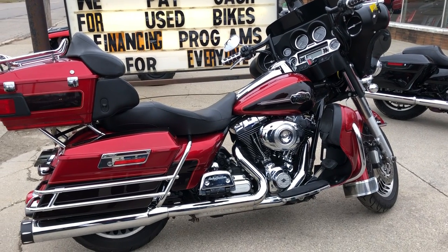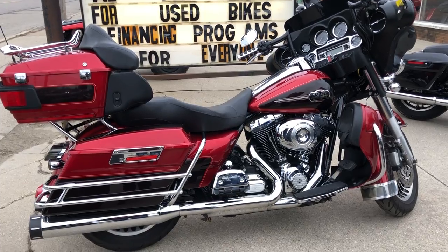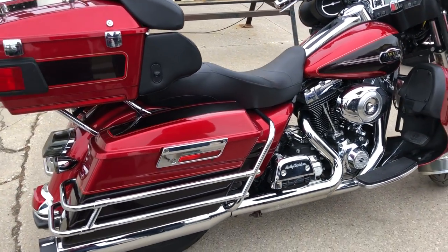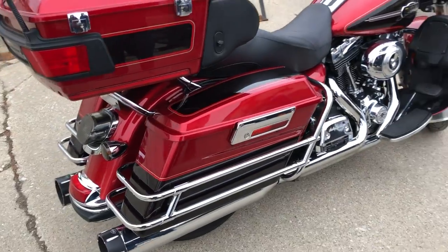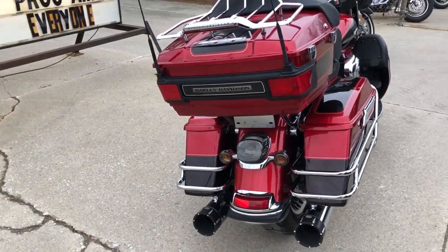Hey everybody, thanks for checking out Approval Powersports. Whether you're on Facebook, our website, or YouTube, take a look at this hard-to-find bike. It's an ultra-classic with ember red low paint. This one's clean, clean, clean with tons and tons of chrome.